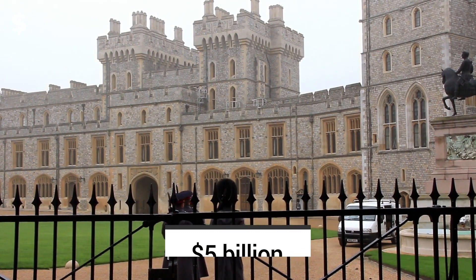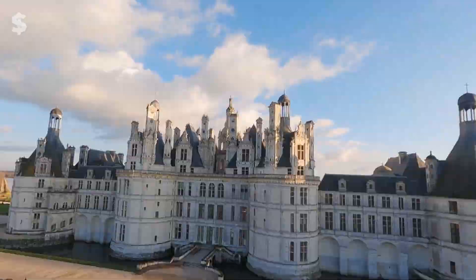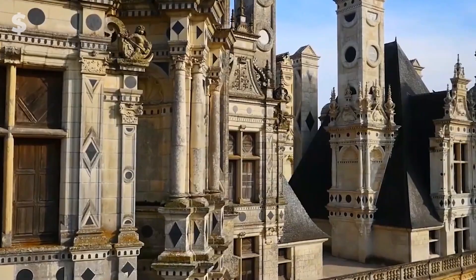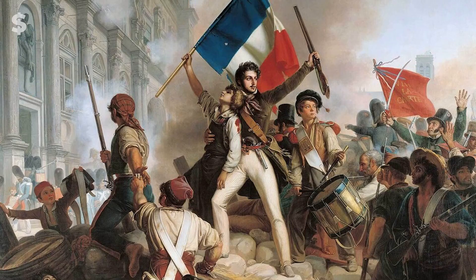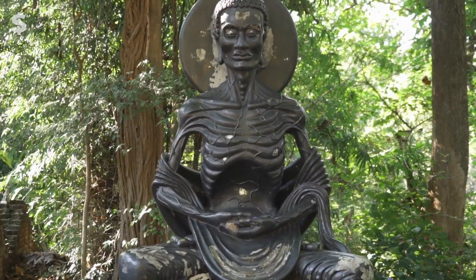Number 6: Chateau Chambord. Undoubtedly one of France's most opulent homes, Chateau Chambord's building process started in 1519 and was finished in 1547. It was initially constructed as a hunting lodge for Francis I and eventually transformed into an exquisite palace. Through the 1700s, the French aristocracy was renowned for amassing riches, which contributed to the French Revolution, during which the country's starving populace ousted the royal family.